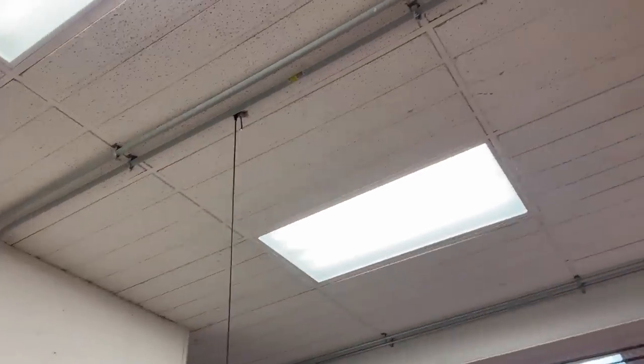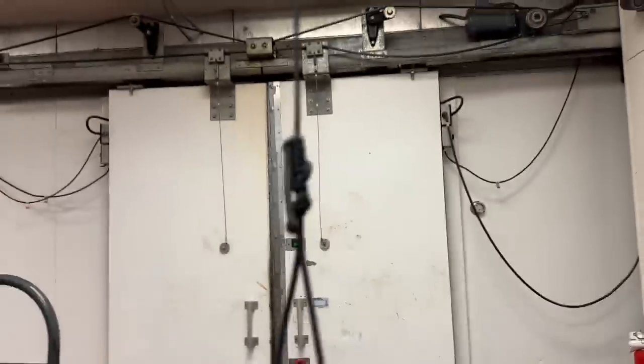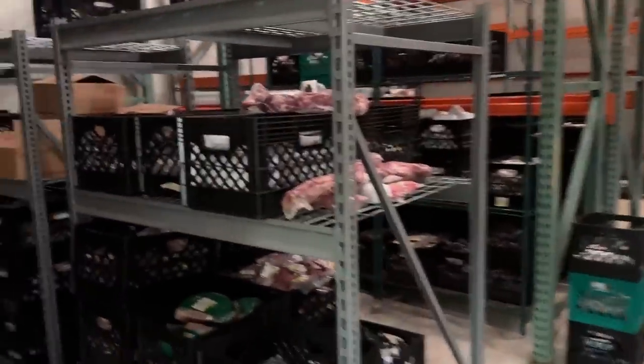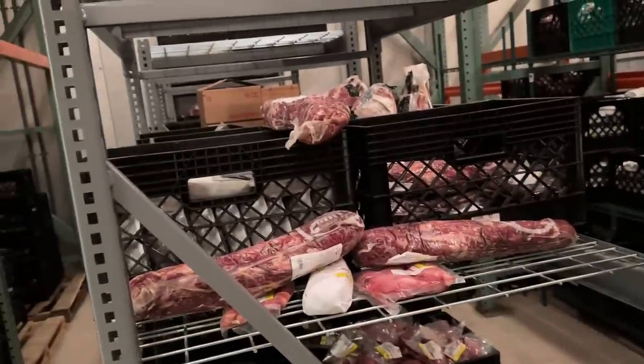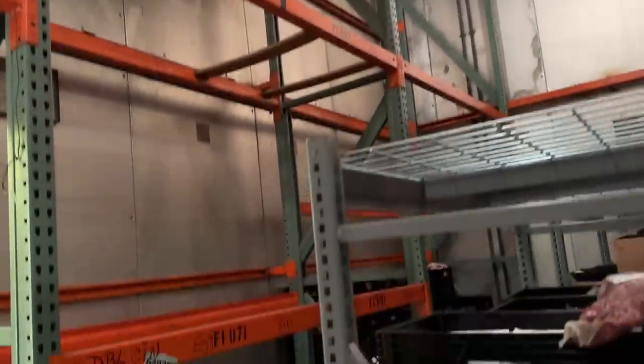They put these doors in when they originally did the place, which is nice and easy — I just pull this and the freezer opens. It's a lot louder in here than the old freezer was, but at least it's not loud outside because everything is on the roof and outside instead of being in here.